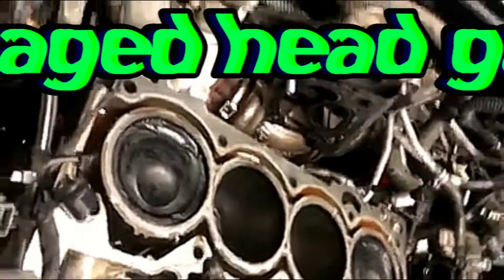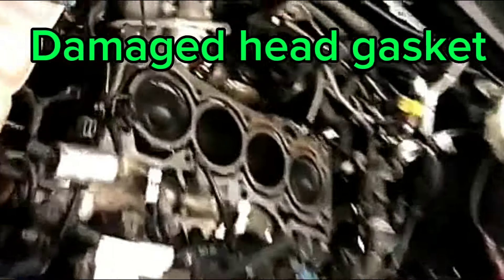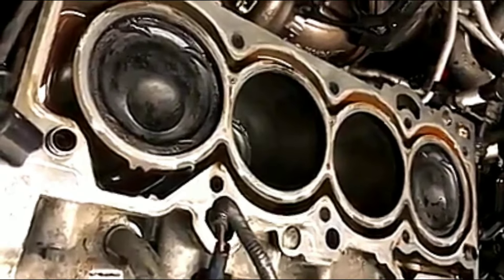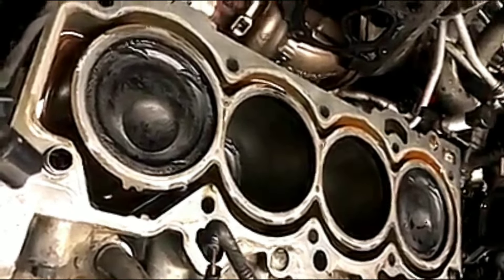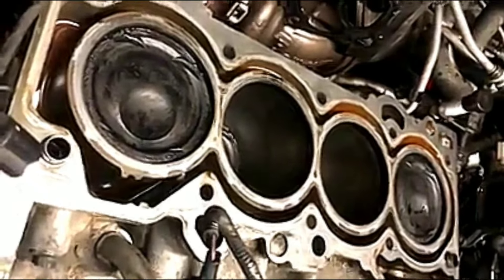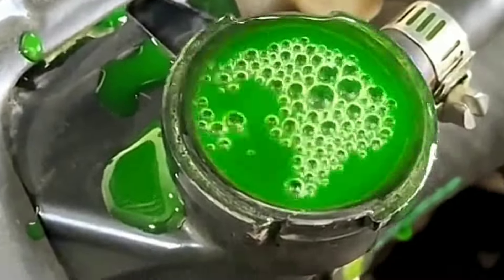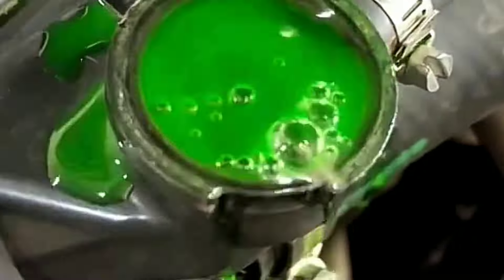2. Head Gasket Damage. Prolonged overheating can cause the head gasket to fail, leading to oil and coolant leaks and possibly mixing, which can ruin your engine. One of the major physical signs to know your gasket has been damaged is foaming coolant. This is caused by the air pockets formed when air seeps into your engine coolant via the edges after severe overheating.